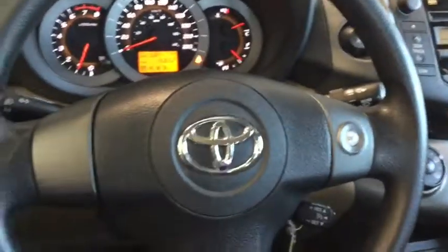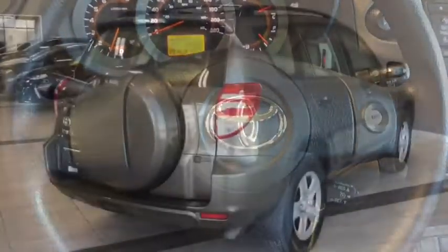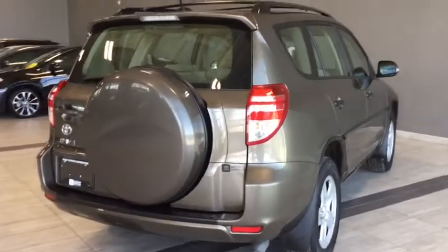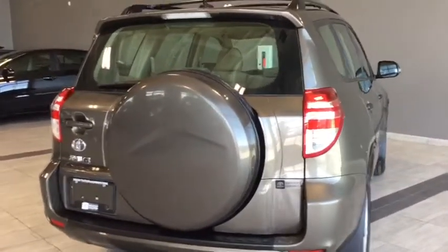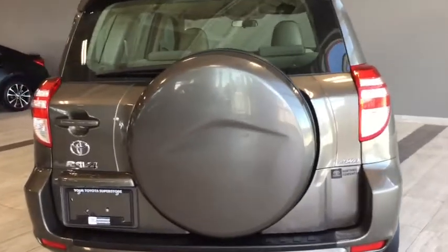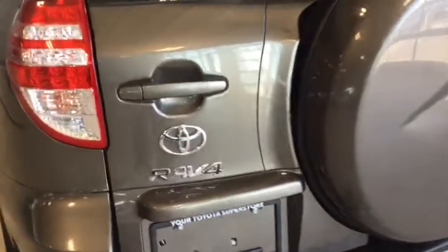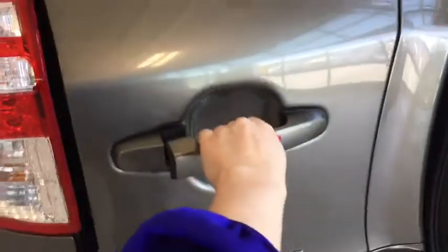Really great stuff happening in the front of your RAV. Let's head on back and take a look at cargo. Taking a look at the back of your RAV, you do have a rear windshield wiper for that unpredictable Alberta weather. You also have a full-size spare tire back there.